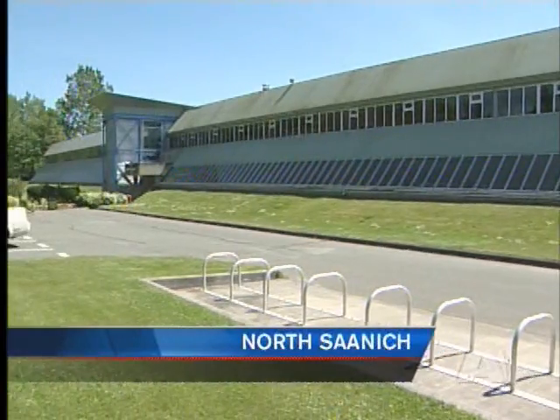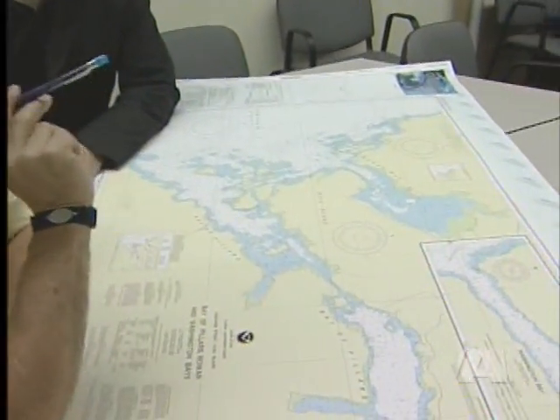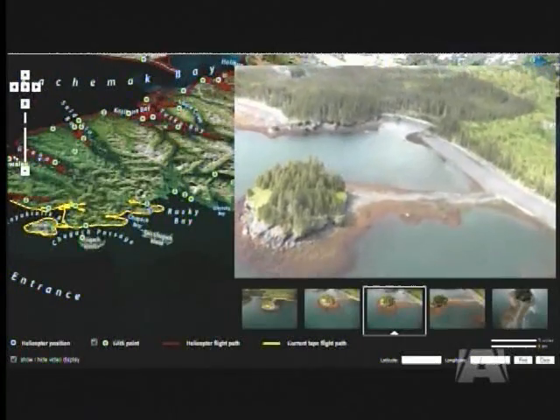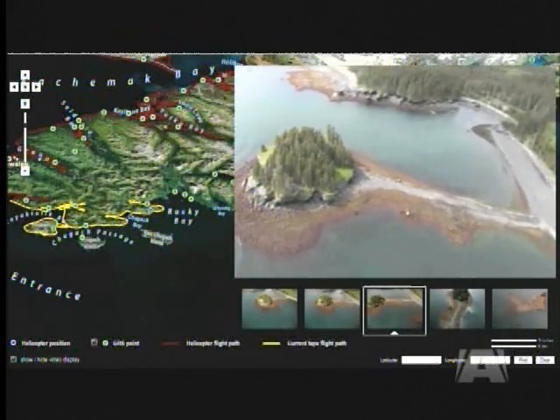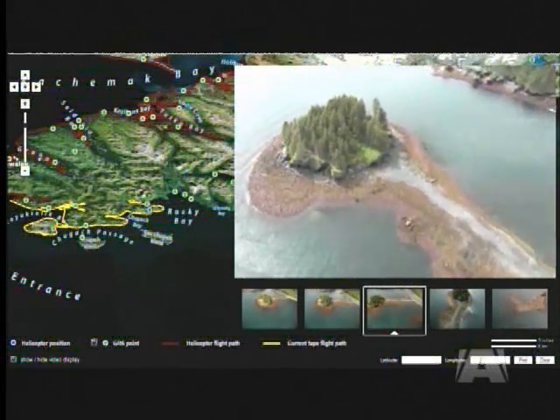In North Saanich, two island-based companies are building an emergency response mapping engine for coastal oil spills off Alaska, BC, and California. The software was developed by Clover Point Cartographers of Victoria in conjunction with Coastal and Ocean Resources based in North Saanich.